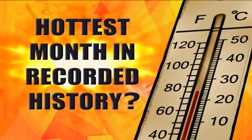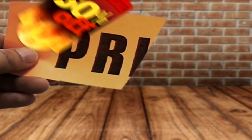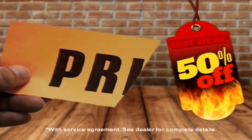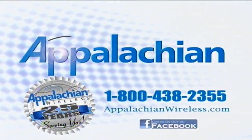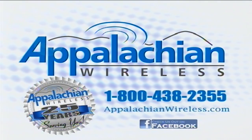This just in — August is hotter than ever at Appalachian Wireless, as they are slashing all normal contract pricing on all smartphones by 50% when you sign up for service. Better service, bigger savings. Serving you for the last 25 years at Appalachian Wireless.